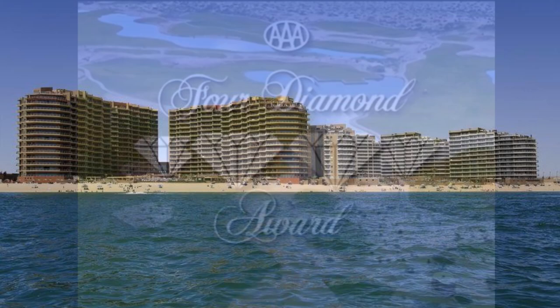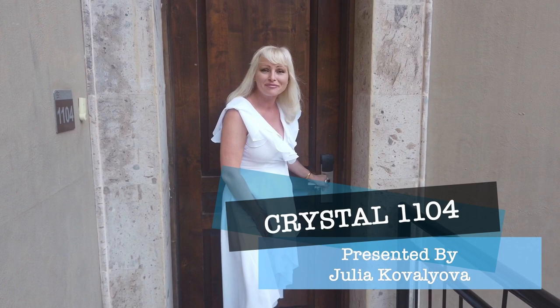Today we'd like to present you a stunning penthouse that is currently for sale. Hi, I'm Julia. I would like to show you this magnificent penthouse. Please follow me and you will be amazed.